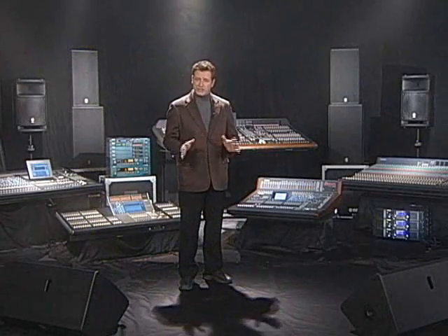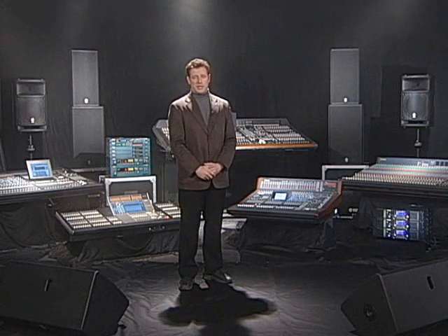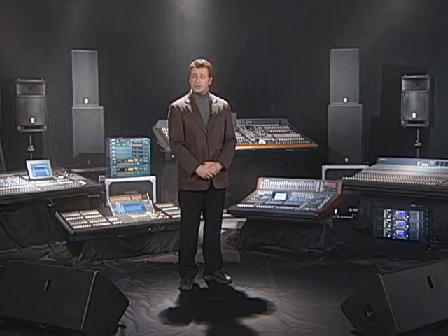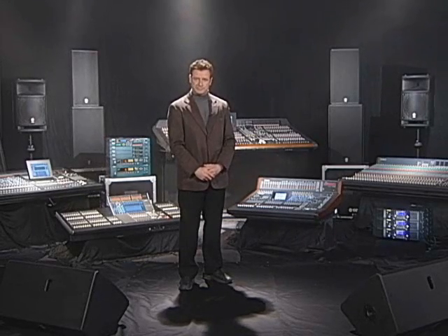Even with excellent circuit design and the highest quality parts, Yamaha's sound concept cannot be achieved without meticulous attention to other elements not apparently connected to sound quality. This is where the many years of experience and the expertise of Yamaha's technology specialists come into play.